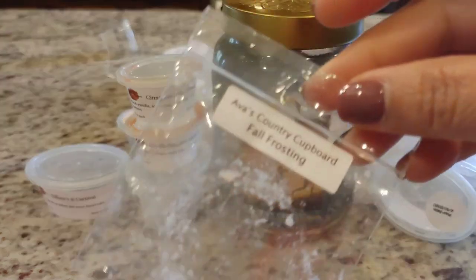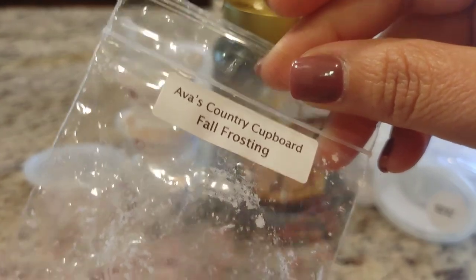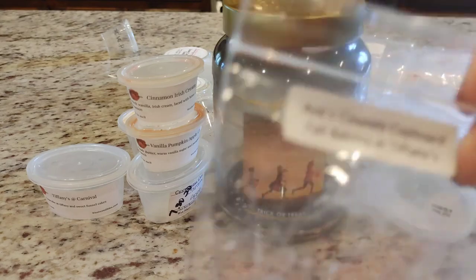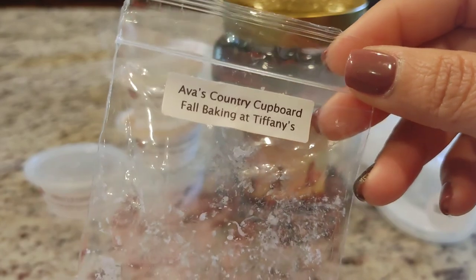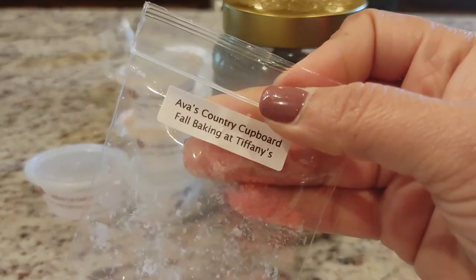Fall Frosting — I've talked about this one before. I think it has some maple in it or something; it's a really good blend and I have it in a larger quantity that I'm saving for next year. Fall Baking at Tiffany's was so good — I think I have a bag of it so I'm glad about that. It's like a Cupcake Tiffany's blend; I can't remember what the fall baking part is, but it was just a really good decadent bakery scent. Absolutely love it.